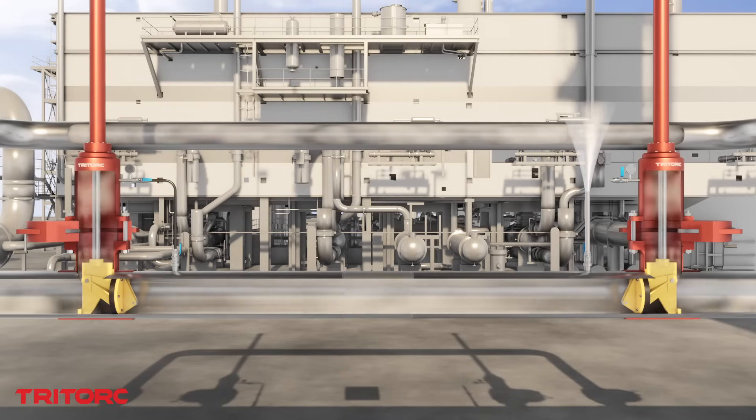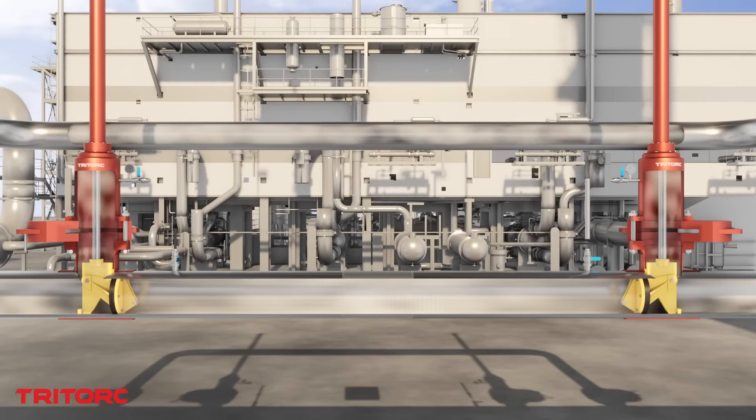A vast clientele from across the world, with positive reviews and attested performance documents, stands as a testament to TriTork's proven track record.